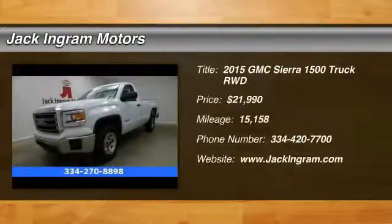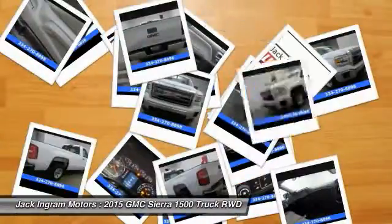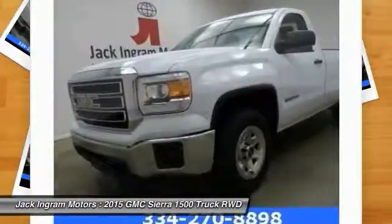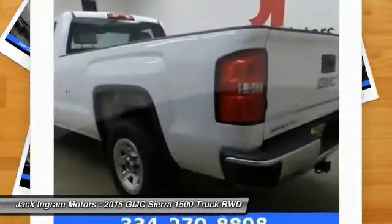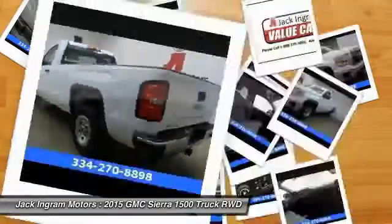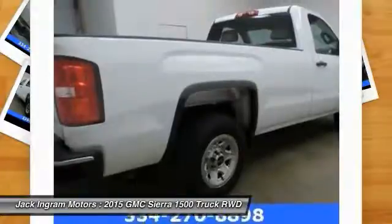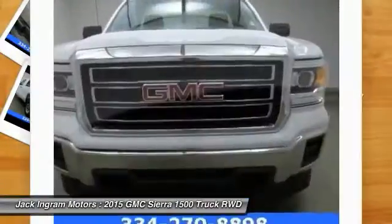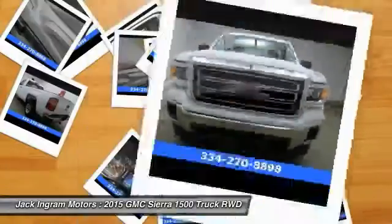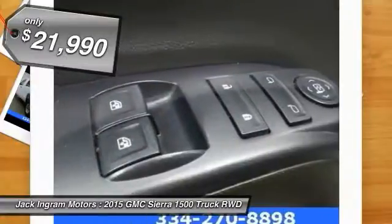The 2015 Sierra 1500 offers a 5-star frontal and side crash test rating and a combination of mechanics and aerodynamics that give it better conventional V8 fuel economy than any competitor. The Sierra 1500 comes standard with a Vortex 6.2-liter and 5.3-liter V8 engine and an electronically controlled 6-speed automatic transmission that combines high max hauling capability with precise control, and is priced below $25,000.